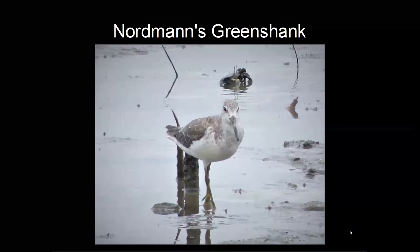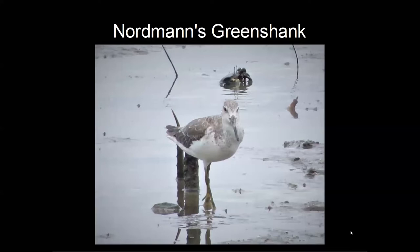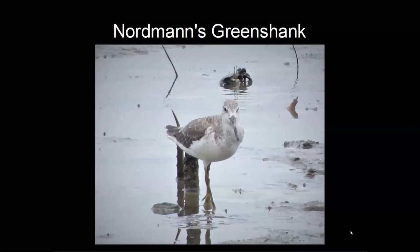You'll see the very broad base to the bill, which is one of the best identification features for this species. I was very pleased to get it so quickly — it's a new bird to my Australian list. This bird breeds in Siberia, and I've seen it on its wintering grounds in Hong Kong and Thailand, so it's overshot its wintering grounds and turned up in northern Australia.